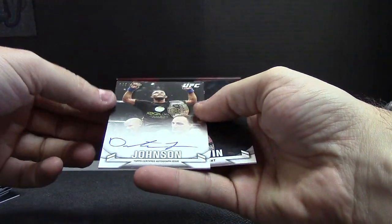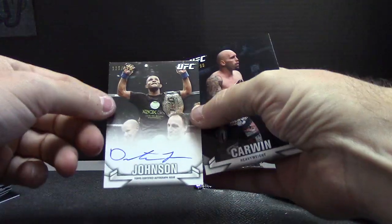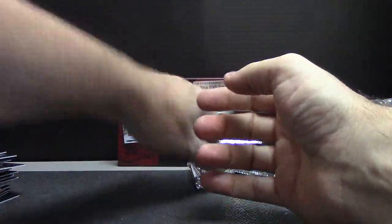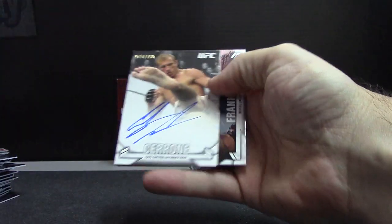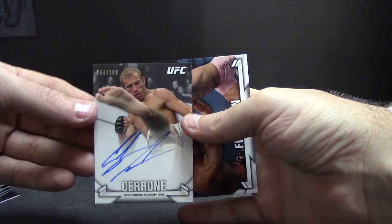Autographed, numbered to 180 — Johnson, Demetrius. Yep, Demetrius Johnson, 180. Carwin — Shane. Autographed, Donald Cerrone, 180. And Rich Franklin.